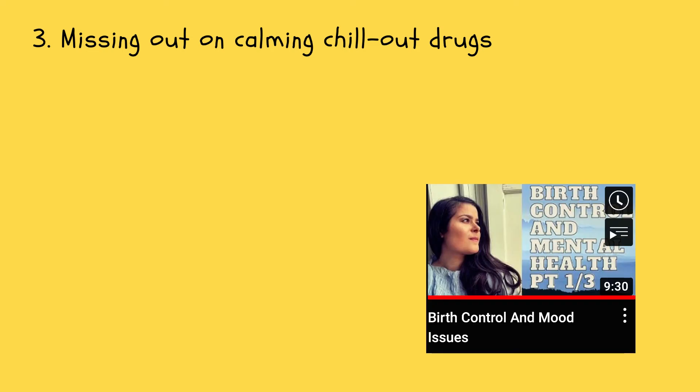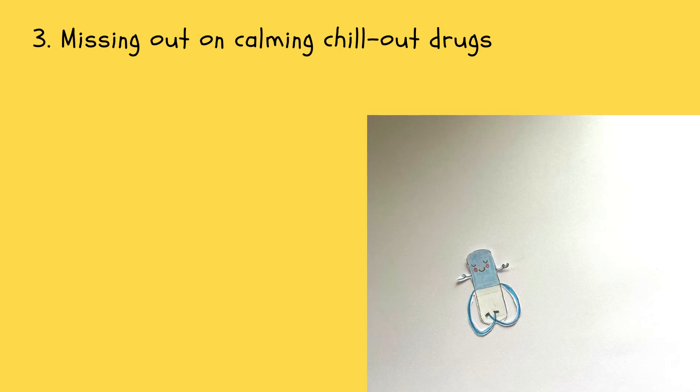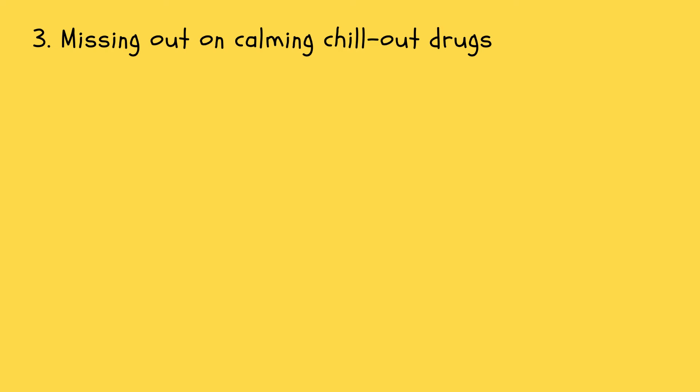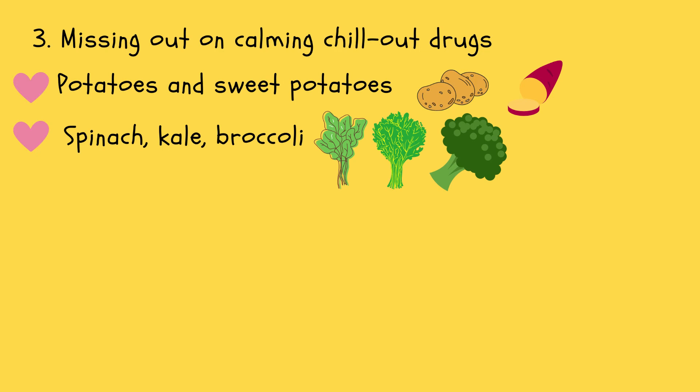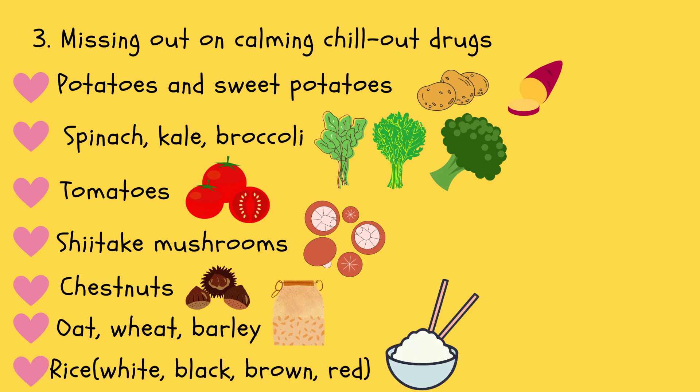In this video we learned that our body produces natural relaxation drugs called allopregnanolone that stimulate GABA receptors in the brain and make us feel calm and chilled. When you go on the pill you miss out on these calming benefits from your natural hormones, which means lower levels of GABA activity and also not the best news for your anxiety. There are ways you can increase GABA naturally. Examples of GABA foods are potatoes and sweet potatoes, spinach, kale and broccoli, tomatoes, shiitake mushrooms, chestnuts, oats, wheat and barley, and white, black, brown and red rice.